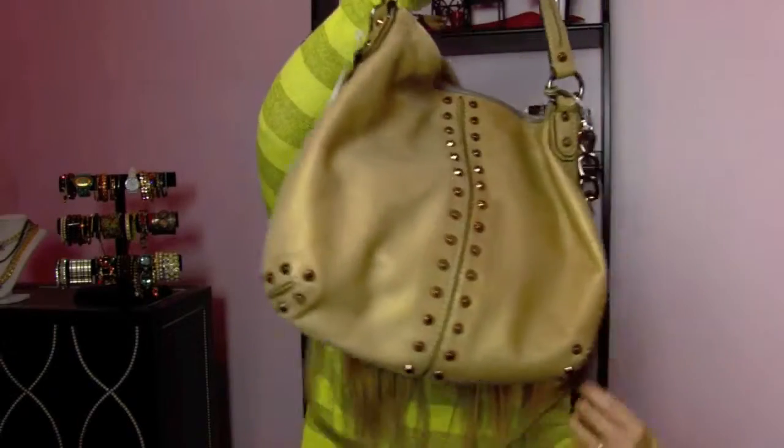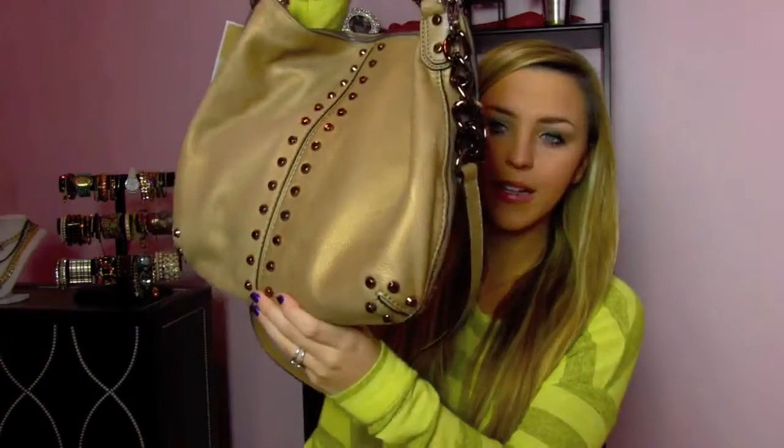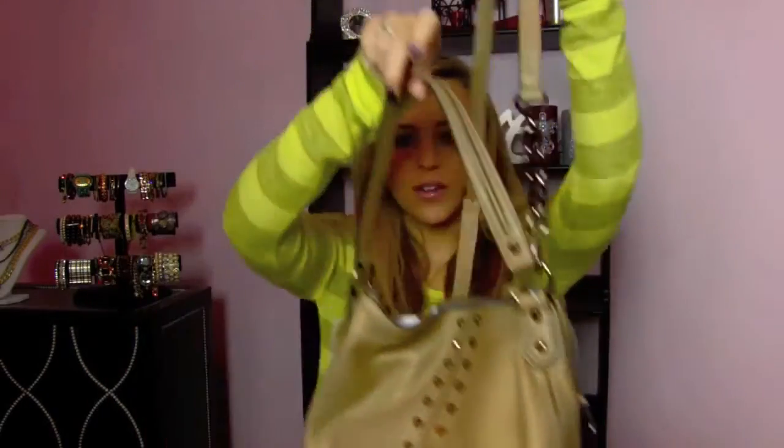I actually recently went to Neiman Marcus Last Call, which is one of my favorite places. It's always like a hit or miss whenever I go there — I'm not sure if I'm going to find anything awesome or not — but this time I found this Michael Kors bag and I just thought it was really, really pretty. It's like a slouchy style and it has all of this different studded detail, and then here's a little Michael Kors sign. It has a top handle and then it also has a handle like this.